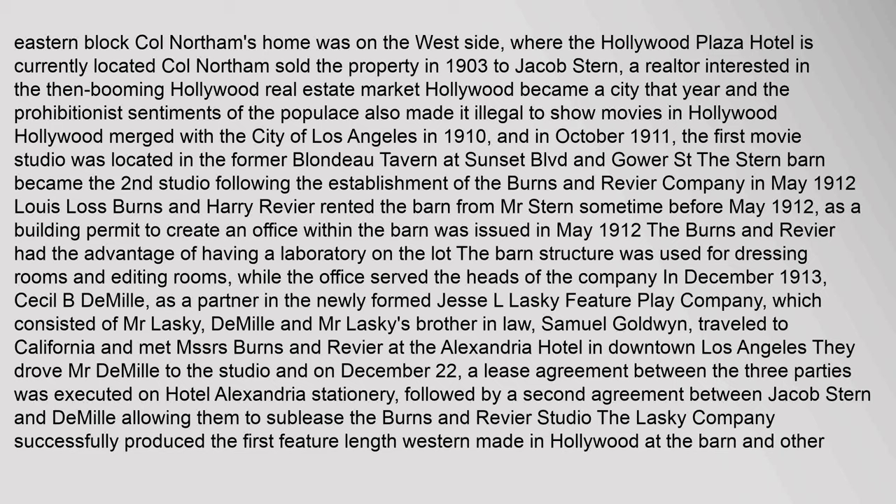Colonel Northam sold the property in 1903 to Jacob Stern, a realtor interested in the then booming Hollywood real estate market. Hollywood became a city that year, and the prohibitionist sentiments of the populace also made it illegal to show movies in Hollywood. Hollywood merged with the city of Los Angeles in 1910, and in October 1911, the first movie studio was located in the former Blondo Tavern at Sunset Boulevard and Gower Street.